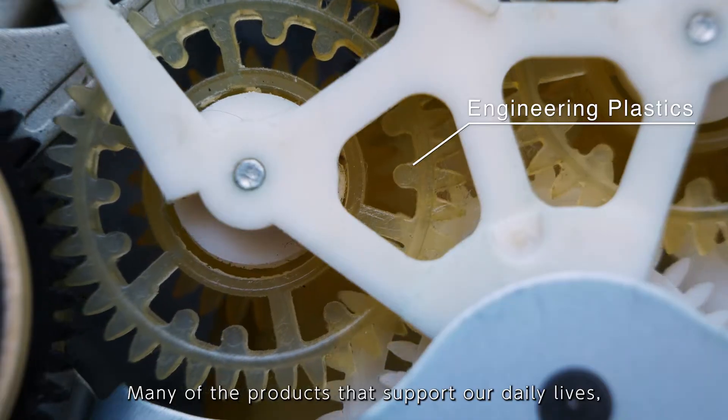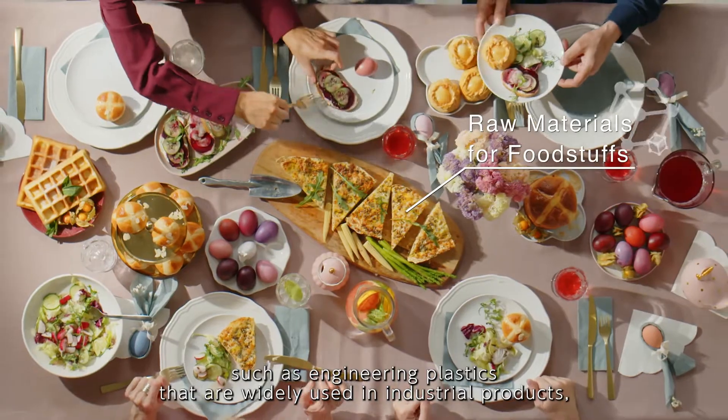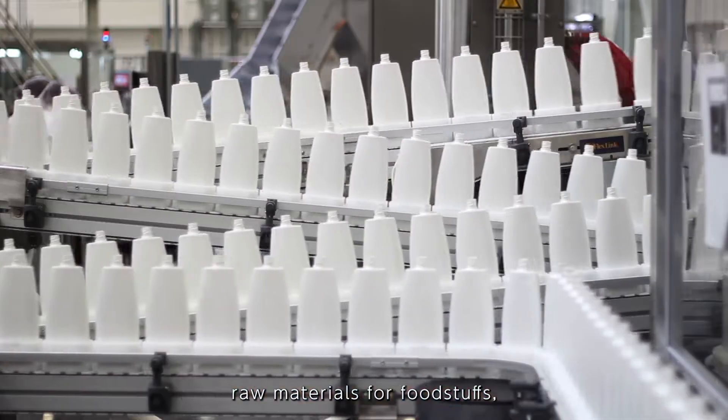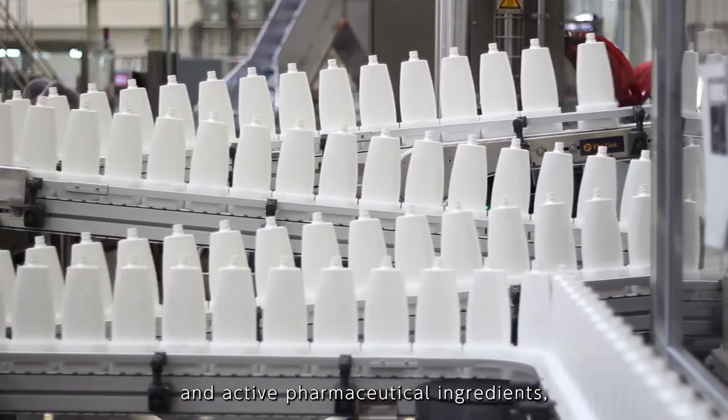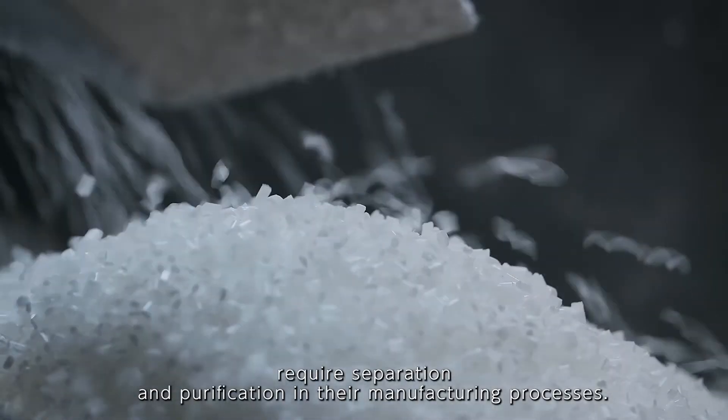Many of the products that support our daily lives, such as engineering plastics that are widely used in industrial products, raw materials for foodstuffs, and active pharmaceutical ingredients, require separation and purification in their manufacturing processes.